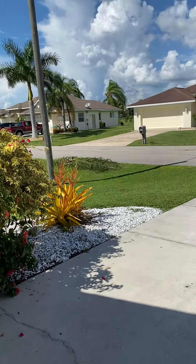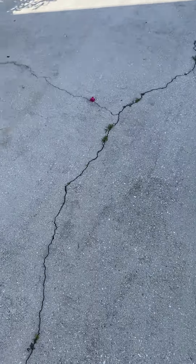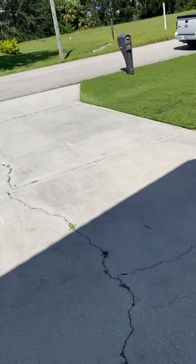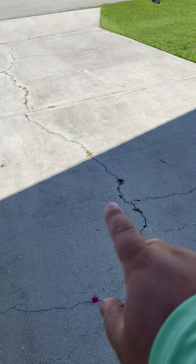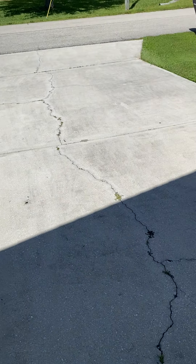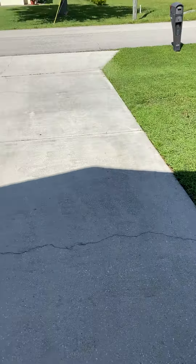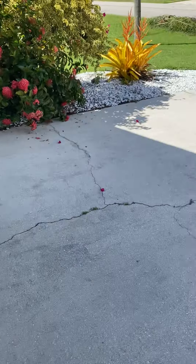Here we are again at 7185 North Plum, and I'm fixing to go inside the house, but I wanted to show you this now that the other family has left. Here's your driveway — you can see a crack all the way down to the road. It comes across this main piece over there, and there's another one on the next section. You could be concerned about that or not, but this house was built in 1989, so this concrete driveway is nearing its lifespan.